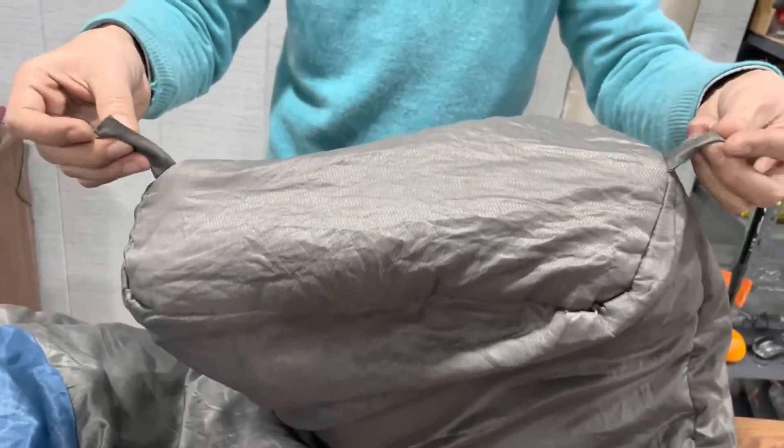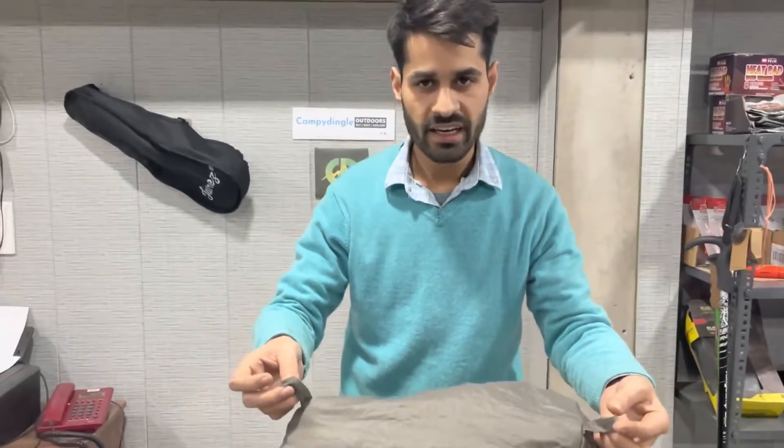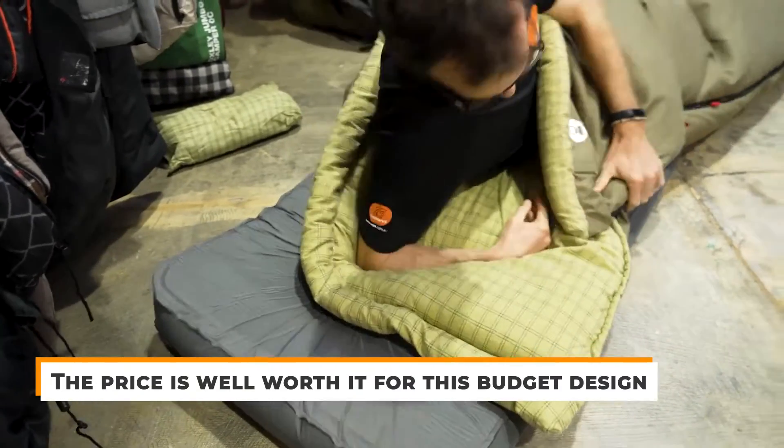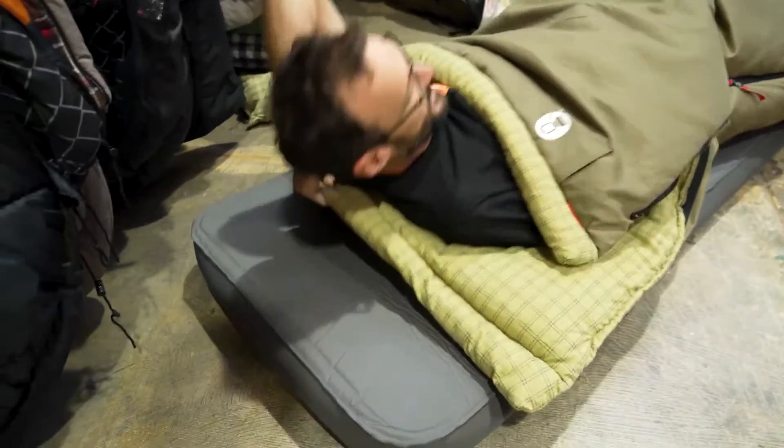Though it's got some cheaper materials to make up that $50 price tag, it's not bad at all. The price is well worth it for this budget design. But of course, there are much better ones if you have the money to put into it.